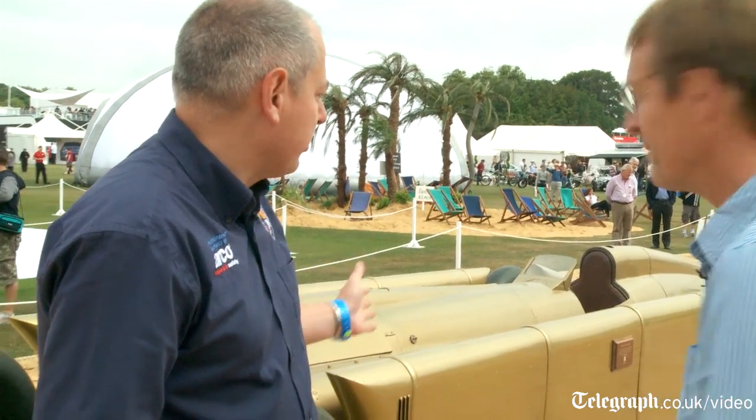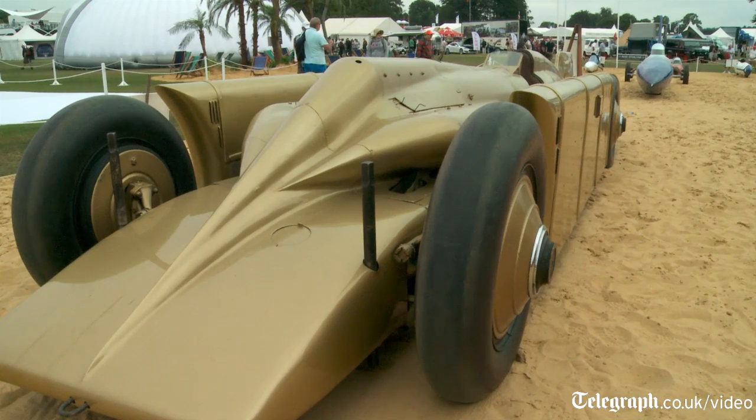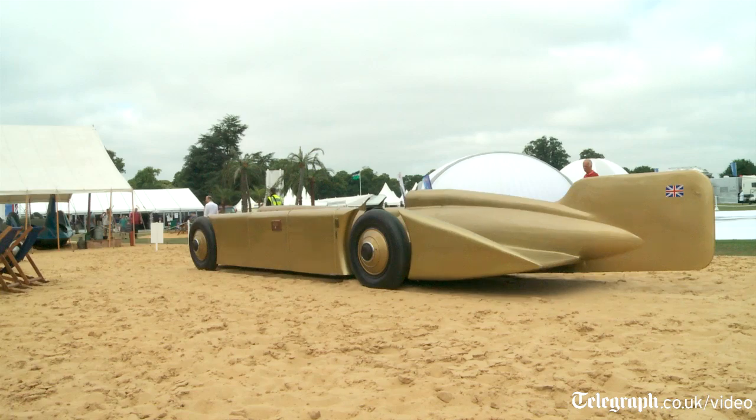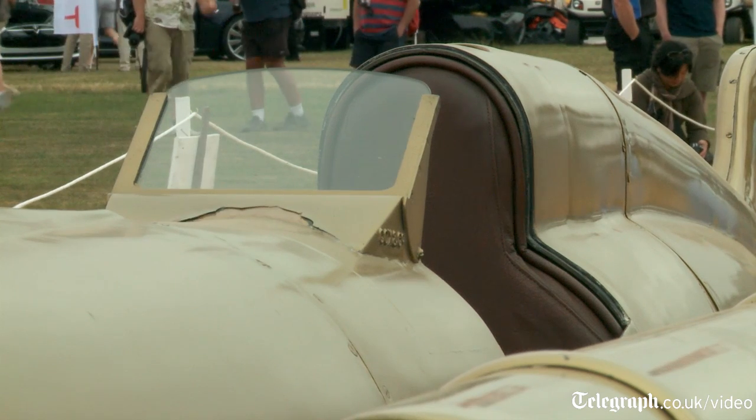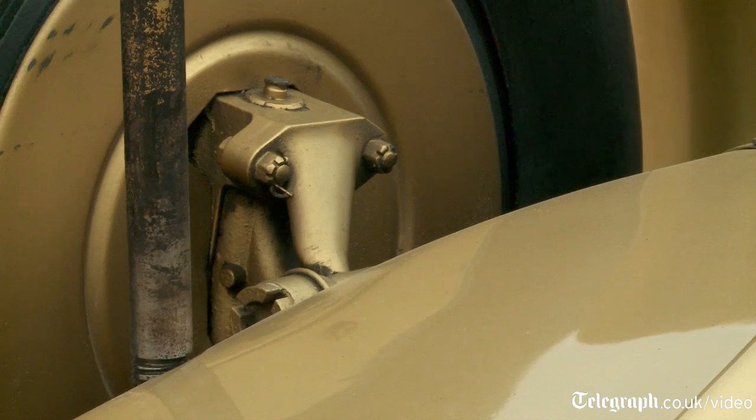Behind me here we see the Golden Arrow. This was out and out designed as a land speed record car, and for its day it's fantastically advanced. It was using a fin to keep the car stable going in a straight line. Interestingly, to reduce resistance through radiators, it used ice to cool the engine. On the Bloodhound, we've got a Cosworth Formula One engine pumping 700 horsepower for the peroxide for the rocket, and we use a water tank similarly. So 80, 90 years on, the technology is still there — there are still parallels.